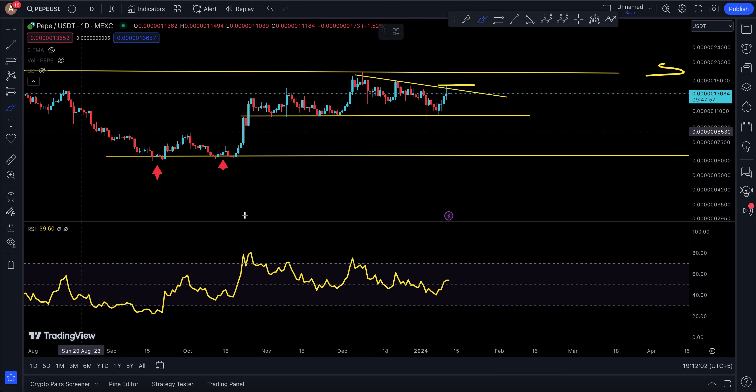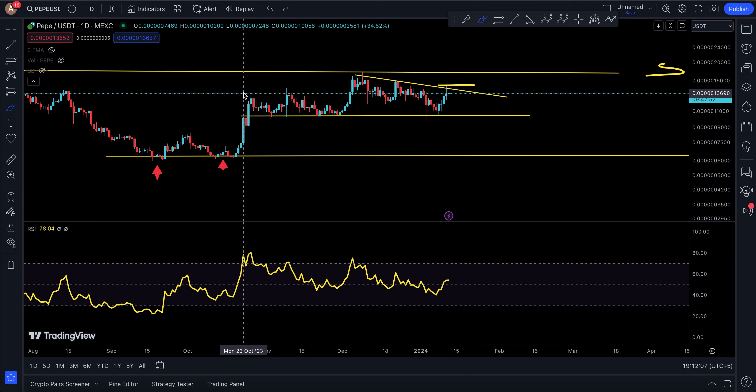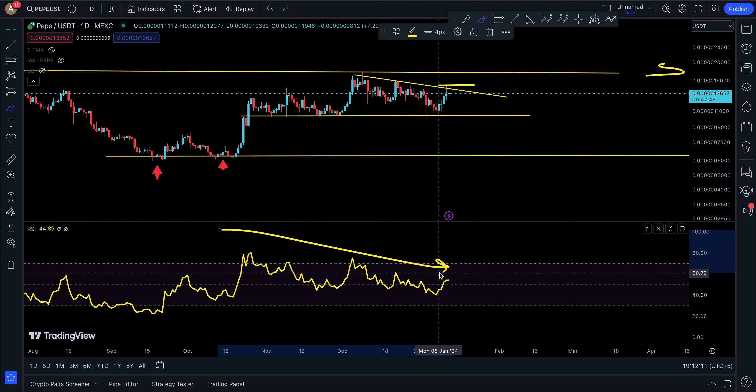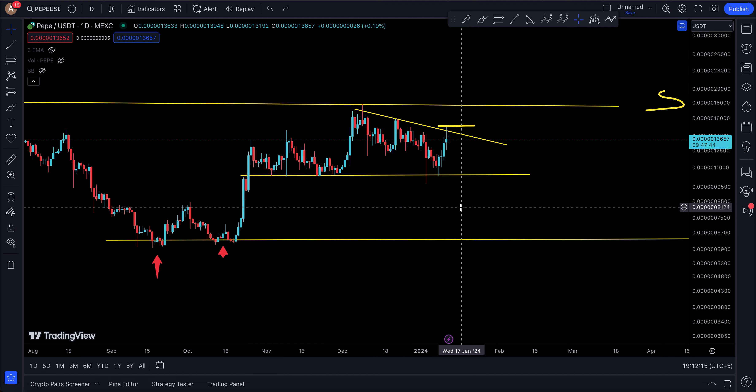The RSI is really burned to the upside and there's a big divergence — this is definitely not a good sign. Chart patterns alone are not good enough; always combine them with the RSI. It's simple and basic, but it really works. RSI is an OG indicator in any market — stocks, forex, crypto, anything.